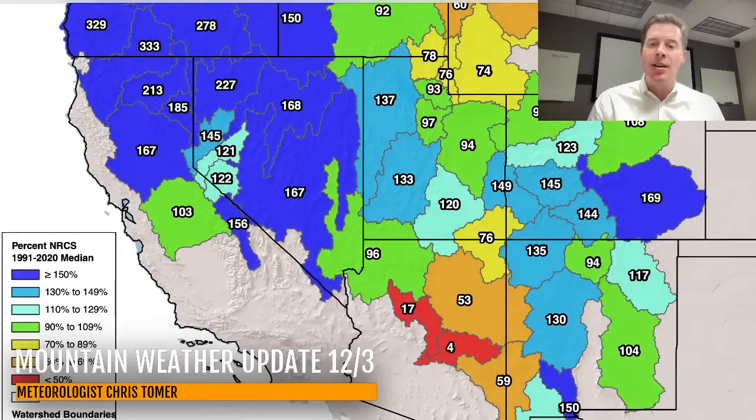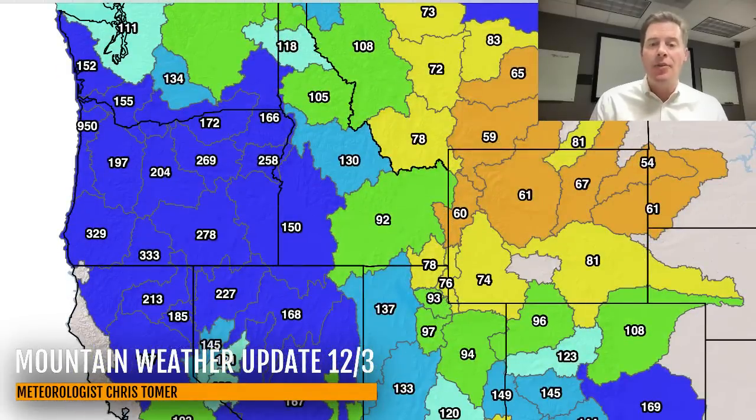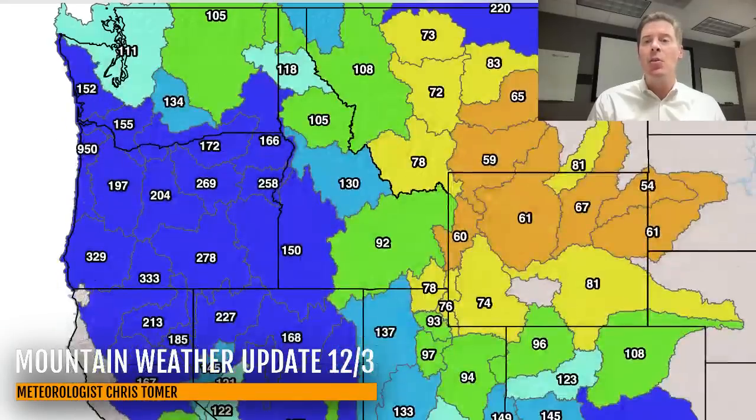Northern New Mexico is doing better than I thought — looks like 90s to about 115, 120% of normal. Wyoming definitely could use more snow; on the drier side, the storm track has largely been missing this area, although I think that's going to change, especially once we get into January and February. I think things definitely turn much more active for the Tetons. Idaho, you're actually looking pretty good. Parts of Montana could definitely use more snow.